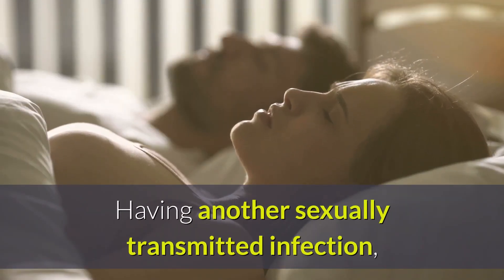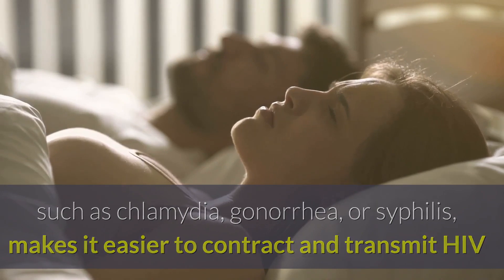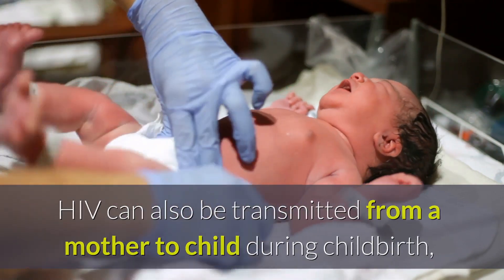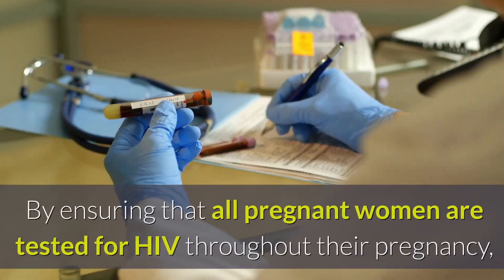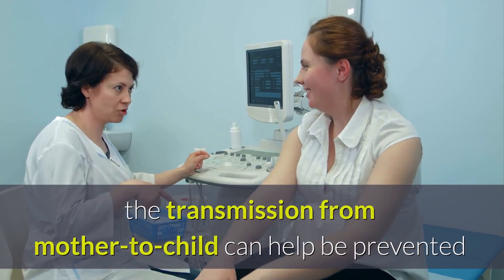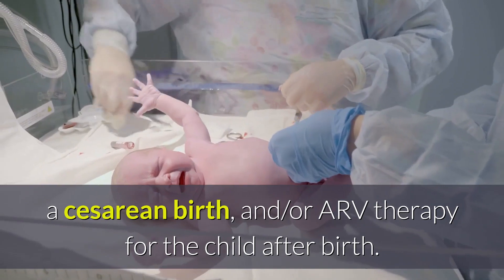Having another sexually transmitted infection, such as chlamydia, gonorrhea, or syphilis, makes it easier to contract and transmit HIV because the immune system is already fighting off infection. HIV can also be transmitted from a mother to child during childbirth, called perinatal HIV, or through breastfeeding. By ensuring that all pregnant women are tested for HIV throughout their pregnancy, transmission from mother to child can be prevented through antiretroviral drugs during pregnancy, a cesarean birth, and/or ARV therapy for the child after birth.